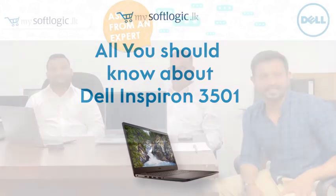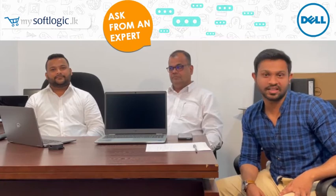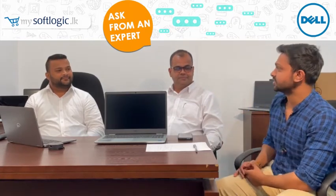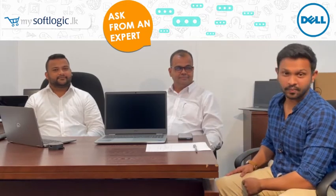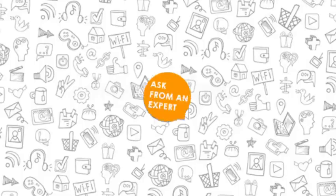Hi everyone, this is Prashant from Soft Logic. Today we're going to have a session on Ask from an Expert. We have two experts from Dell Technologies: Mr. Marlon, Business Development Manager, and Mr. Raleigh, Business Development Manager. So what are the products we're going to introduce today?